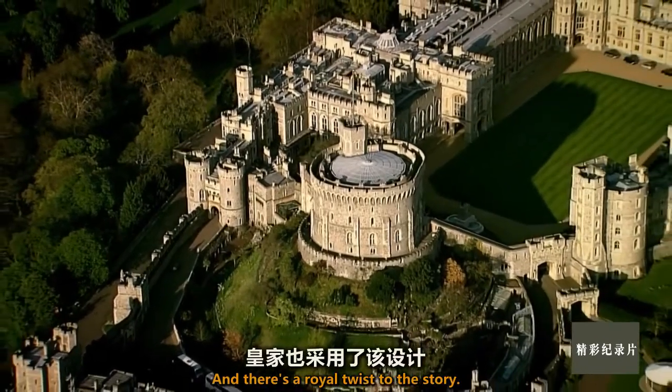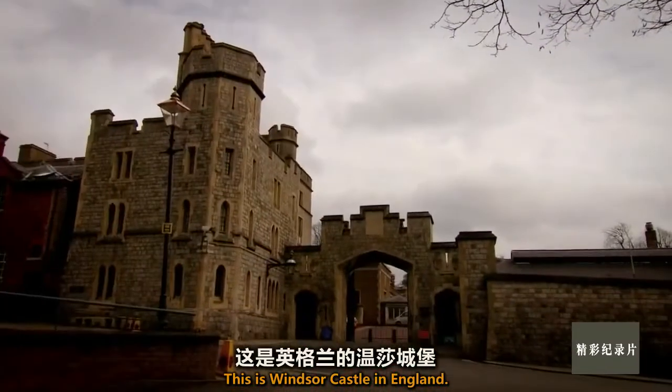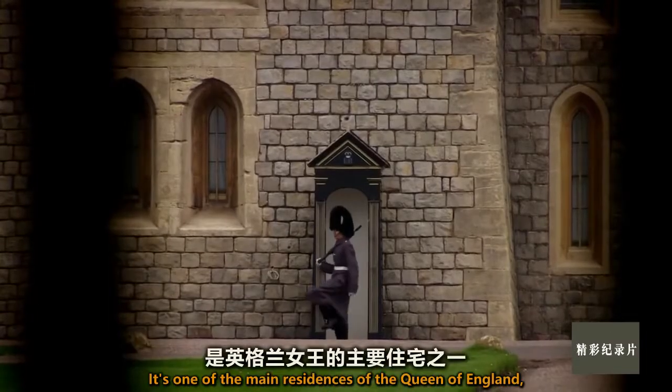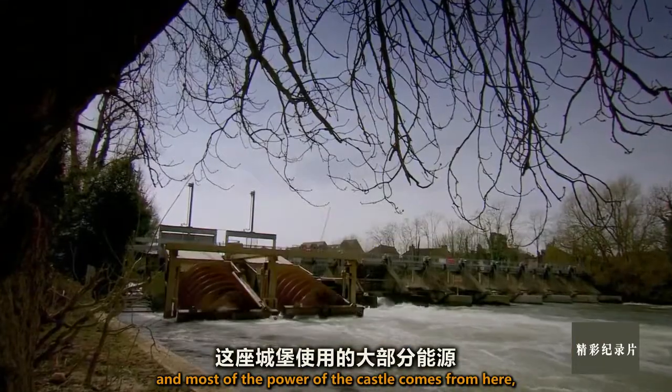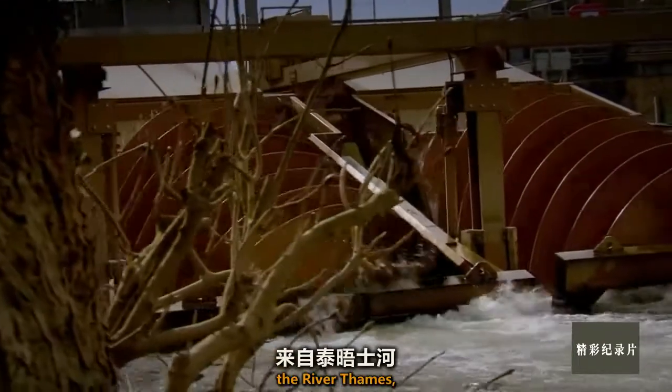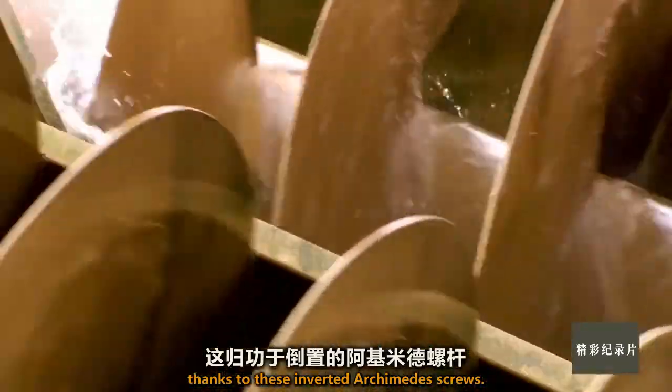And there's a royal twist to the story. This is Windsor Castle in England — one of the main residences of the Queen of England. And most of the power of the castle comes from here, the River Thames, thanks to these inverted Archimedes screws.